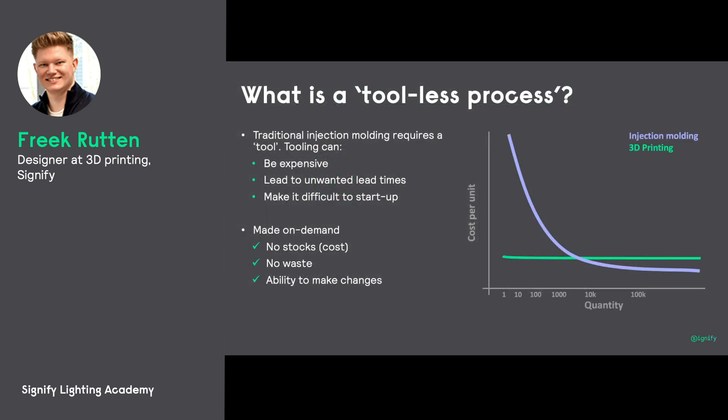A lot of the time when you hear people speak of 3D printing, they'll call it a tool-less process. Basically, traditionally when we speak of injection molding, there's a high cost to start up a project because you have to invest in a large aluminum or steel mold in which we inject the material. We can alleviate this when we're 3D printing. We work with a process called fused deposition modeling, sometimes called FDM. Without getting too technical, I'd just like to show you exactly what we can do with that technology — basically, we don't need to make these expensive tools.